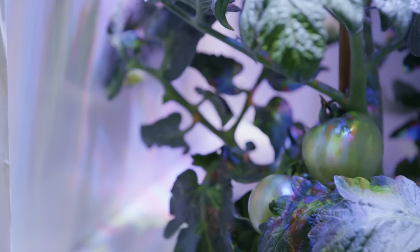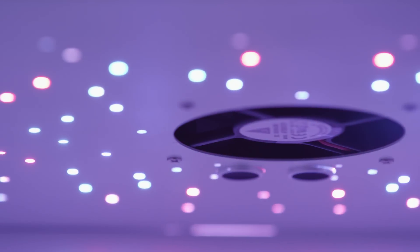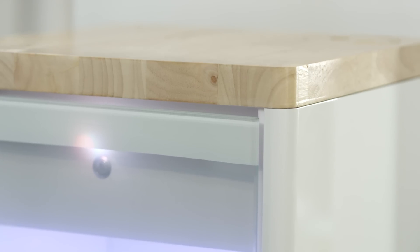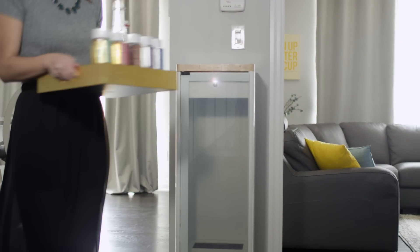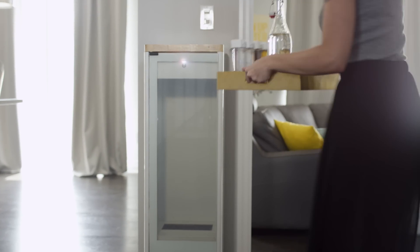Meet Grobo, the most advanced home growing system ever created. The perfect mix of cutting-edge technology, horticulture research, and modern design, Grobo creates an ideal environment for growing delicious, safe, and organic food and medicine in your home all year round.